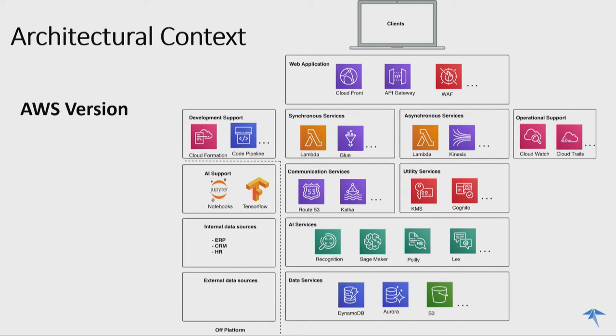We also need to bear in mind that it's not just about the running platform. We need to consider development support services, because once we put our models and application into production, we need to continually update it and build new versions. We need to treat all our infrastructure as code — things like CloudFormation, CodePipeline, CodeBuild in an AWS context. And on the other end, operational support: just because our application is in production, we still need to monitor it, alert, and understand the operational parameters.